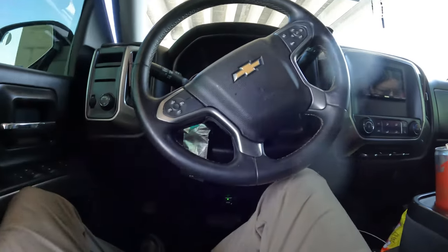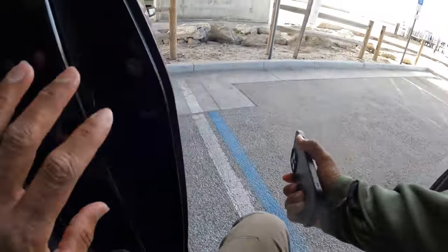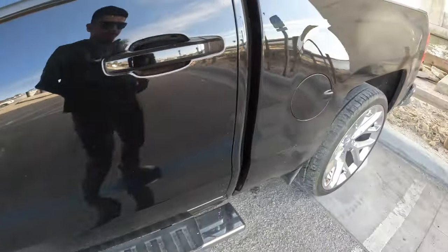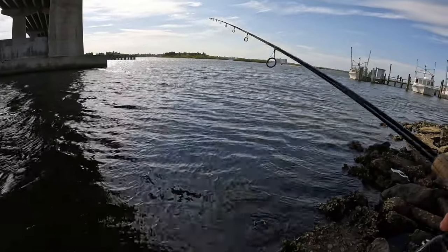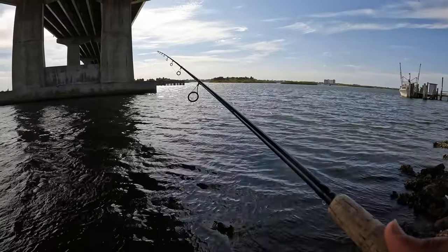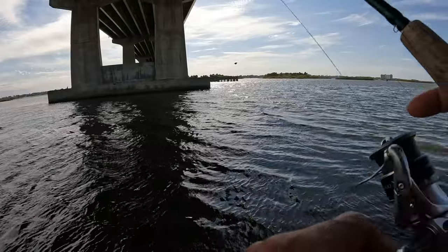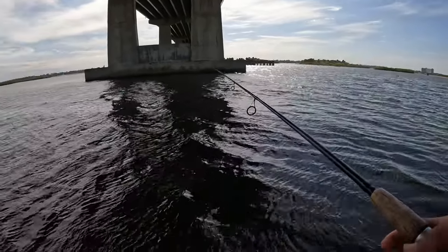I came out to a different spot — wasn't having any more luck at Ponce Inlet. Let's see where we can get out here under this bridge and find the fish. Hopefully the wind isn't too bad either because it's blowing right here. I'm going to be battling the current and the wind — the current is going one way and the wind is going the other. Let's see if we can get something.